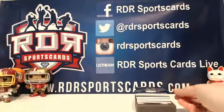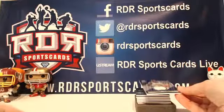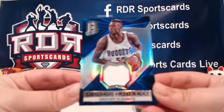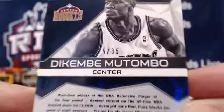I'm just going to hand those off to Eric and he's going to get everything sleeved up for you. Dikembe Mutombo for the Denver Nuggets — number 26 out of 35. Nice low numbers.